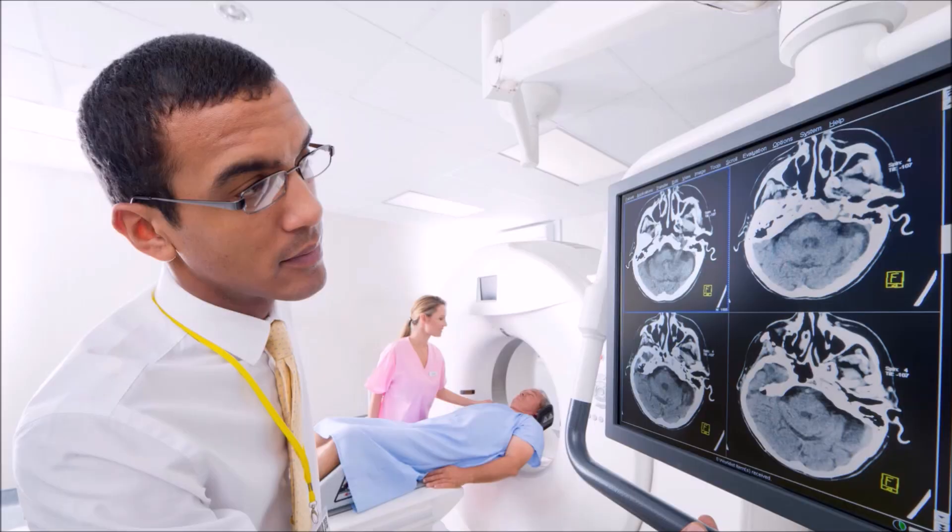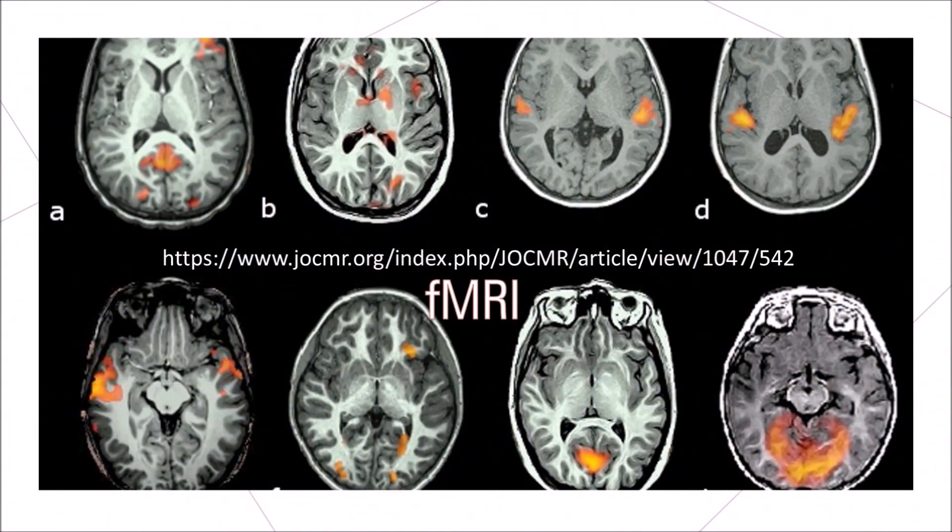According to studies, brain imaging can distinguish between fibromyalgia patients and healthy controls. But hey, we have brain abnormalities! Today, I'll discuss the differences between an MRI and an fMRI, and the progress of brain imaging using an fMRI.